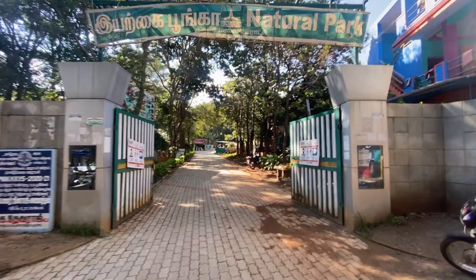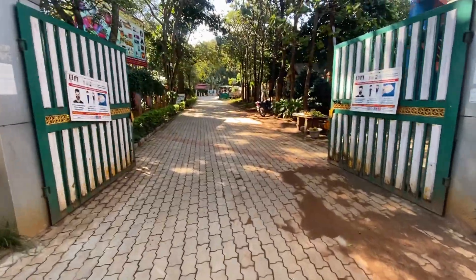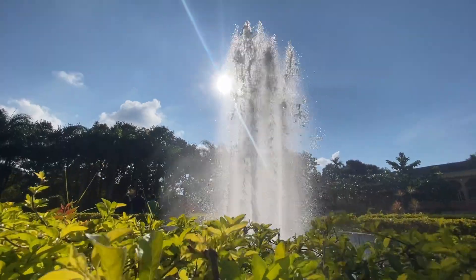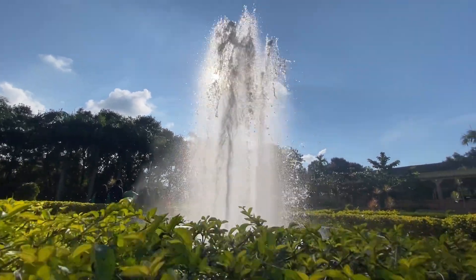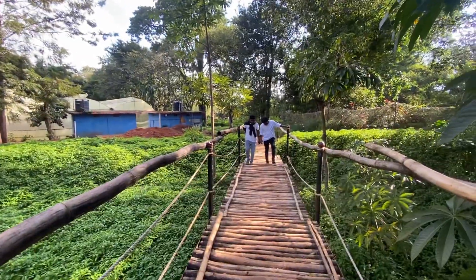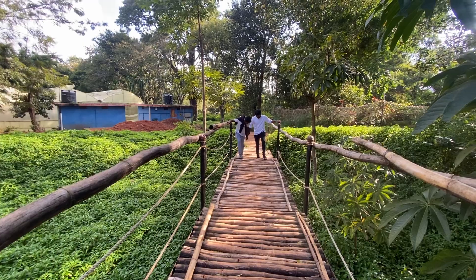Next, we have Maparai, which is a nature park. The entry fee is 15 rupees. You can take pictures with your family and kids. It is a nice, relaxing space to spend time.